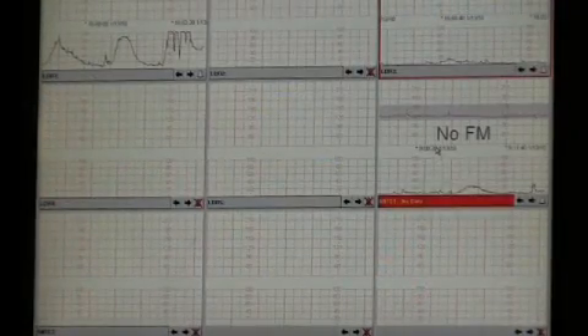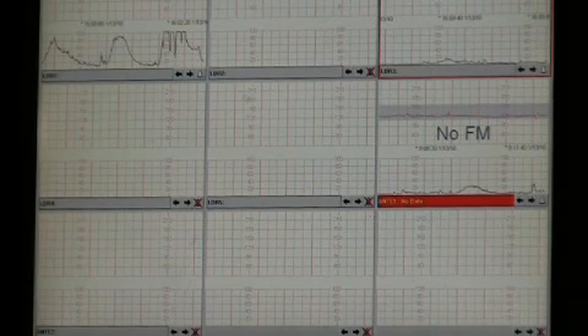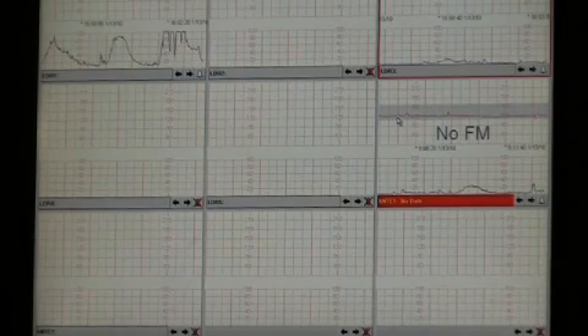If there's a change in mom's labor pattern, whether it be her contraction pattern or the infant's fetal heart tones, the doctors are called immediately.